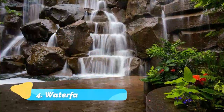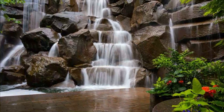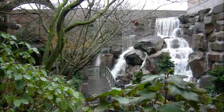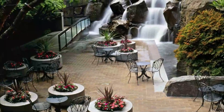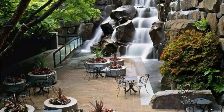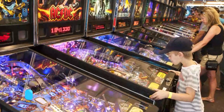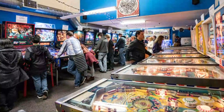Number four: Waterfall Garden Park. Located on the corner of Main and Second Street in Seattle's Pioneer Square neighborhood, the privately funded vest pocket park was completed in 1978. An unexpected but beautiful and compact garden in the historic district, Waterfall Garden Park is the ultimate urban oasis.